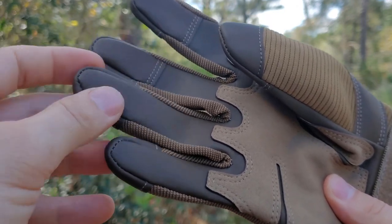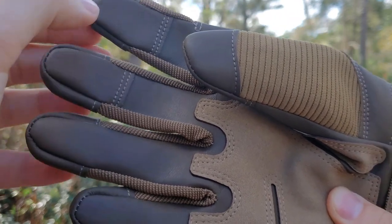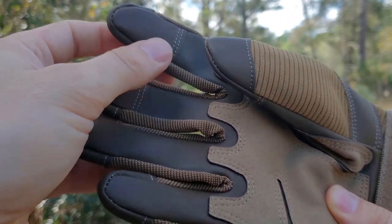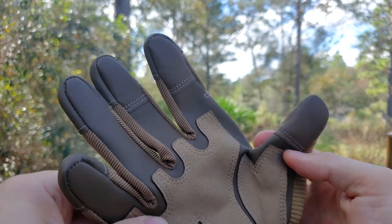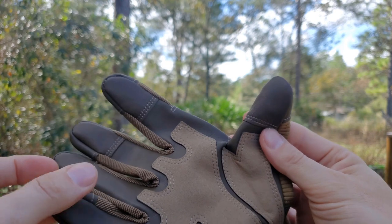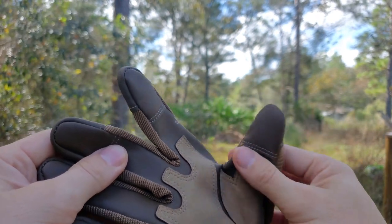They are quick dry if they get wet, and they're supposed to be really good for touch surfaces including smartphones, so if you're in the field needing to answer calls or scroll through screens you can do that. If you're out hunting or at a range in cooler weather, these are supposed to give you enough agility to work with your gun and load ammo.